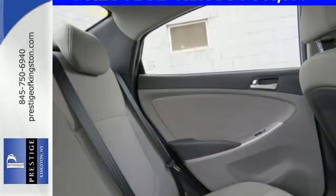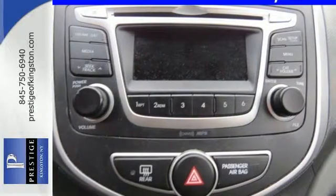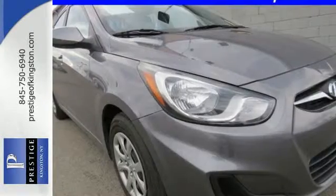tire pressure monitor, anti-lock brakes with brake assist, and stability and traction control. Add to that the heated mirrors and keyless entry for pure convenience and you won't question this king of subcompacts.